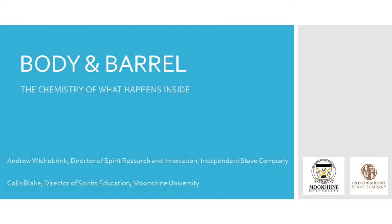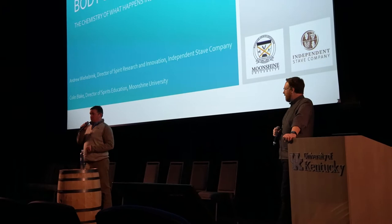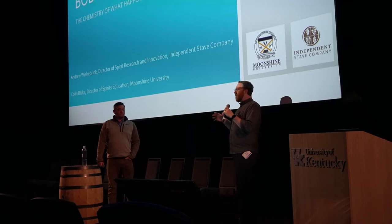My name is Colin Blake, and I am the Director of Spirits Research and Innovation for Independent State Company, the world's largest manufacturer of Cooper's products. What we're here today to get into is what happens to alcohol — and we're primarily going to be talking about ethanol for time's sake — but what happens to ethanol both inside of one's body and in the barrel.